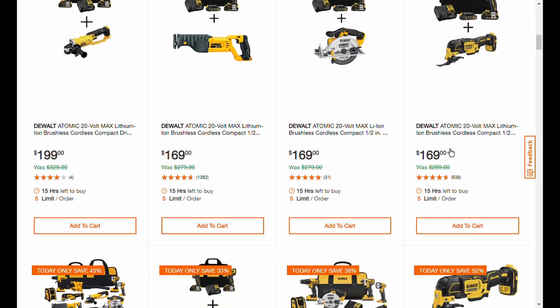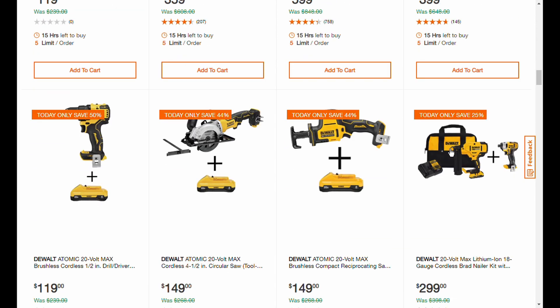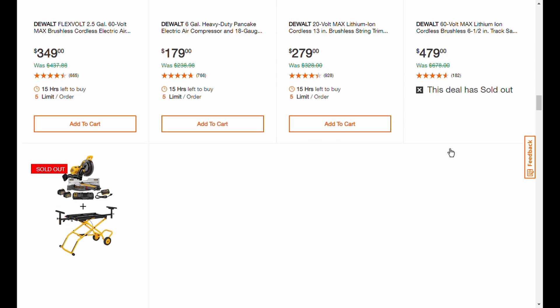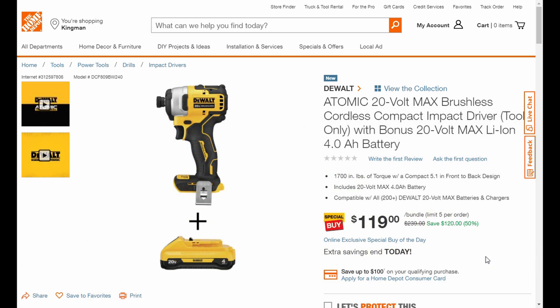It's not just power tools either — we have three to highlight for you. I'm going to scroll through these real quick. Here's my favorite: the Atomic 20-volt max brushless cordless compact impact driver.